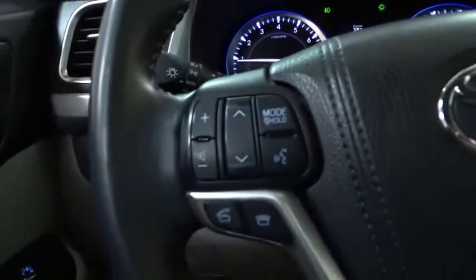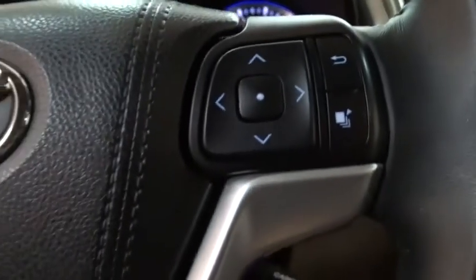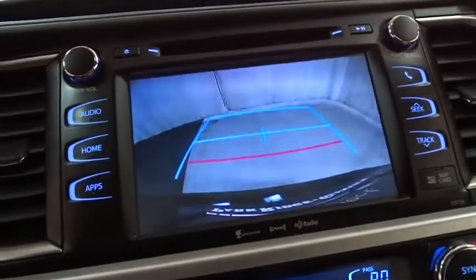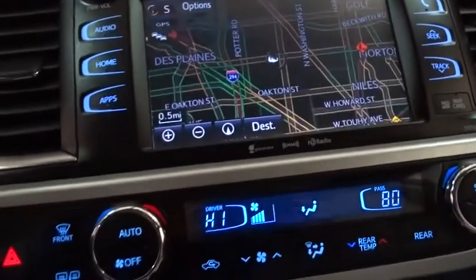Keyless entry, backup camera, anti-lock braking system, all-wheel drive, steering wheel audio controls, traction control, stability control, power liftgate, navigation system, Bluetooth.